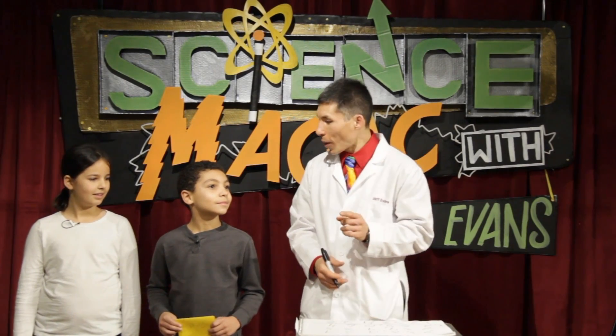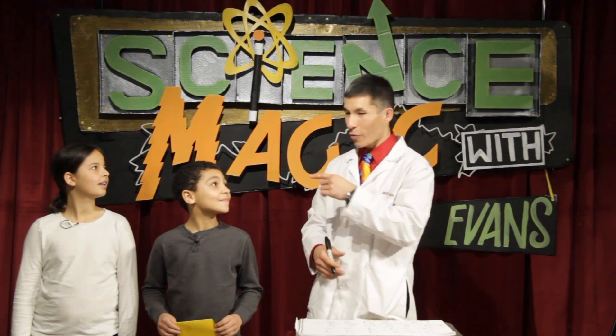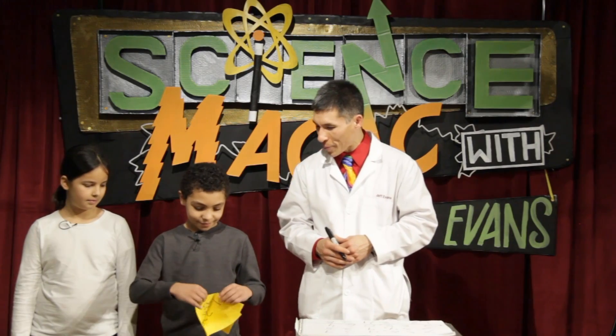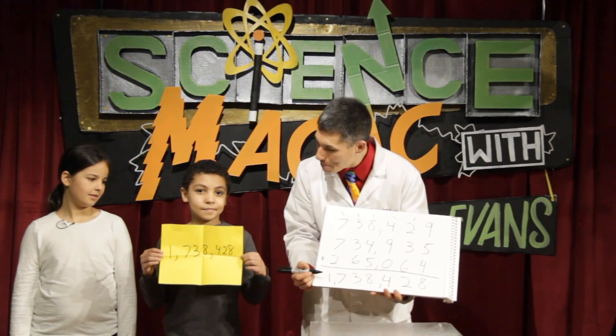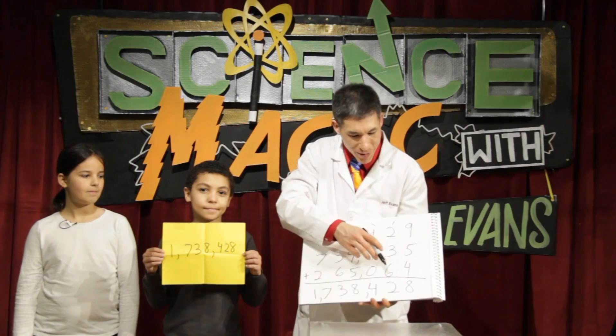Wow, big number. I also made a prediction. Before you even chose your number, before I wrote down my number, I gave you a number. I want you to open up that yellow piece of paper and see what I wrote. Check it out. Our grand total: 1,738,428.